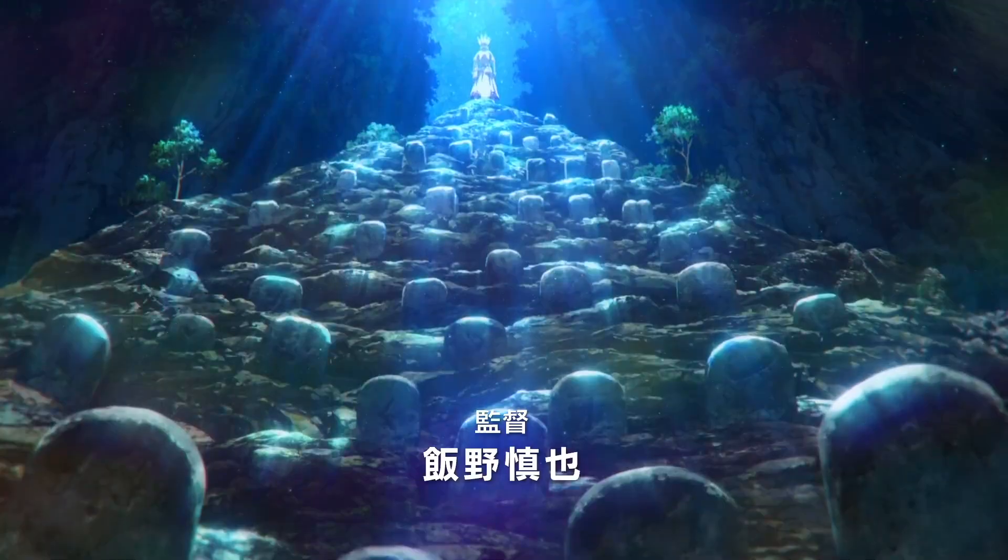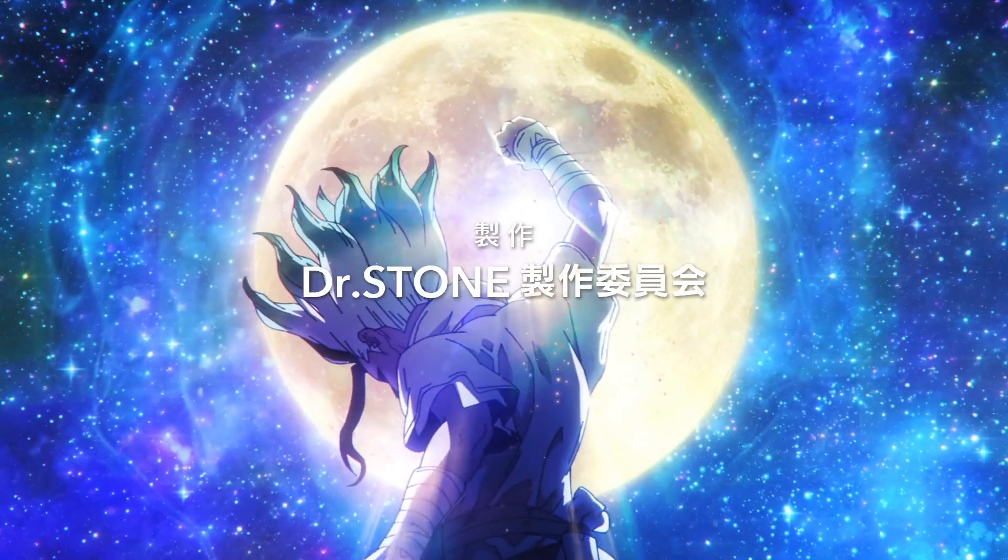Before we go any further I don't want to miss out on that awesome soundtrack at the beginning of this episode. Let us know down below — do you think this soundtrack is better than that one from the first couple of episodes?